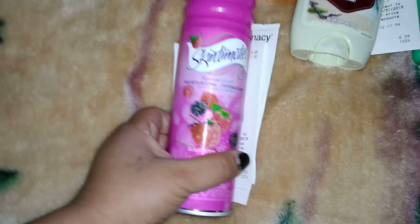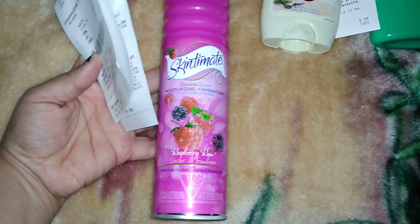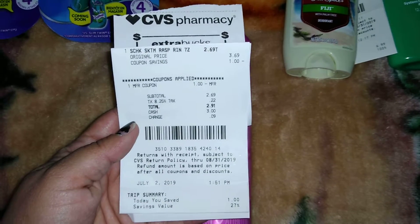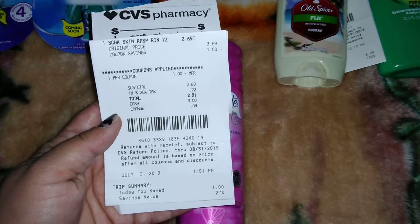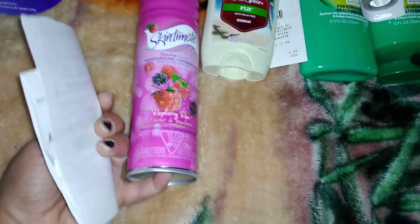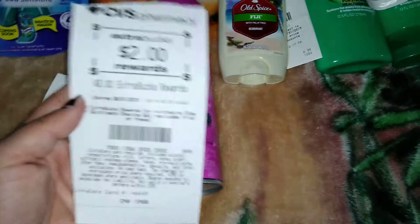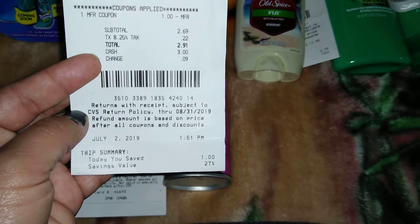The next deal wasn't the best, but I really wanted this Skin to Mint shaving gel so I picked it up. I saw at some CVS stores in other videos they were $2.99, but at my store these are $3.69. I used a $1 off coupon and paid $2.91. It wasn't a great savings — I didn't have an ExtraCare book to add it onto — but I did get my $2 back, so in a way it's almost like I only paid $0.91.